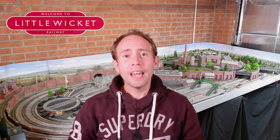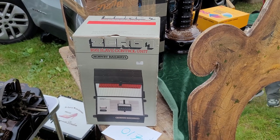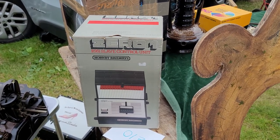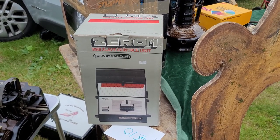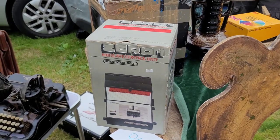Before we get to what I bought, here's something I came really close to buying. It's a Hornby Zero One Slave Controller from the early 1980s when digital control was just taking off. They only wanted £10 for it, but I don't have the master controller so it seemed a bit silly to buy it. It was in perfect condition and looked so retro and cool — I think I'll have to get a Zero One at some point because they look so great.